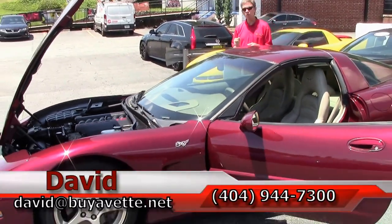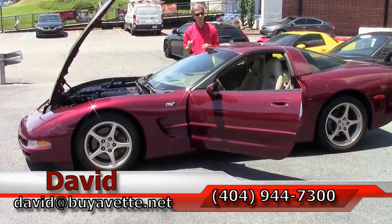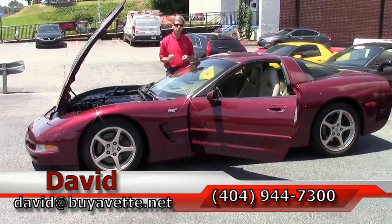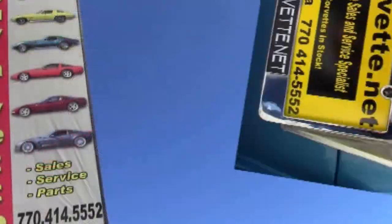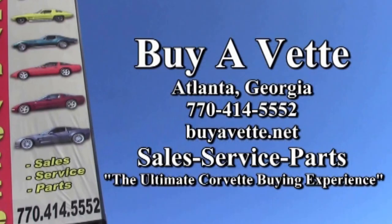Folks, if you're thinking about a Corvette, you should think about Buy a Vet and David. If you have any questions about this car, please call and always ask for David. Thank you.